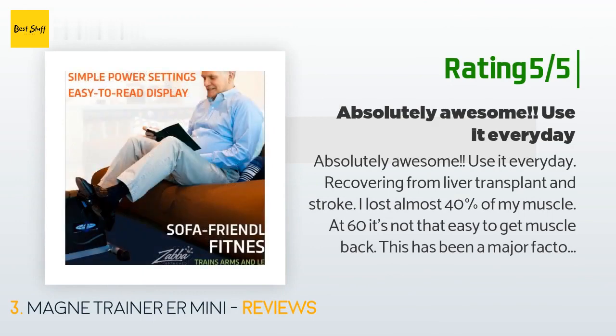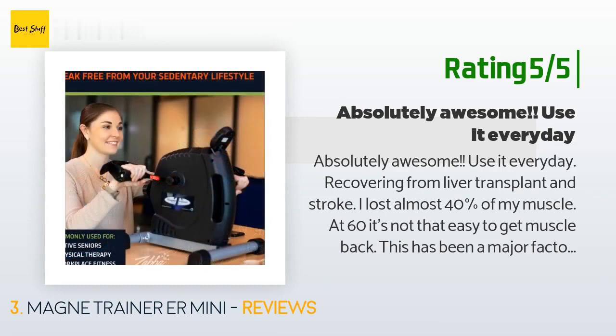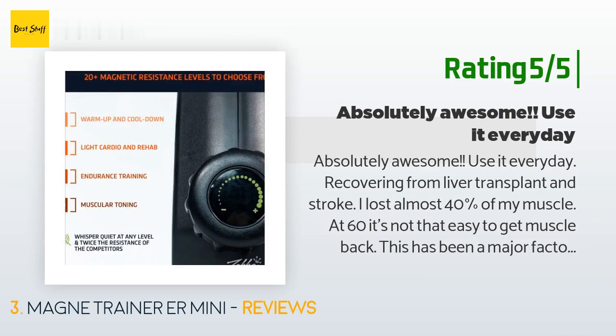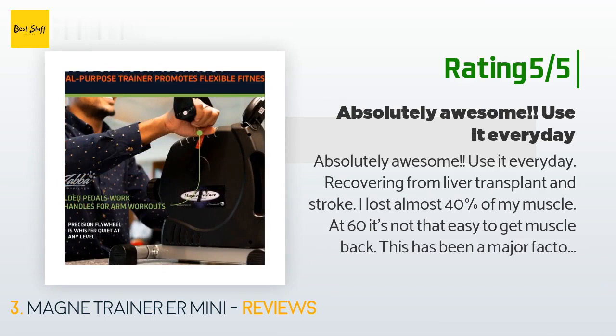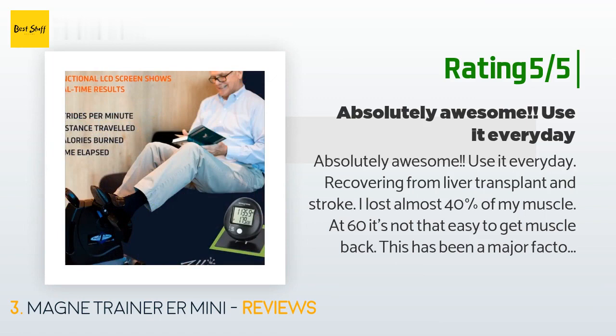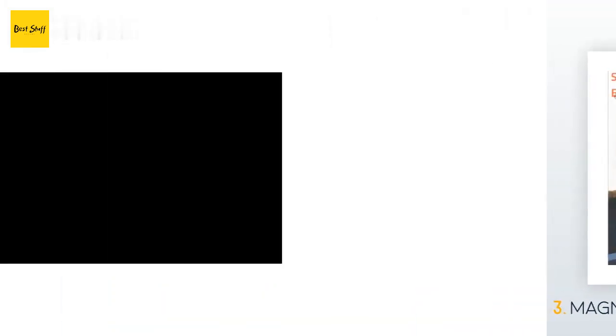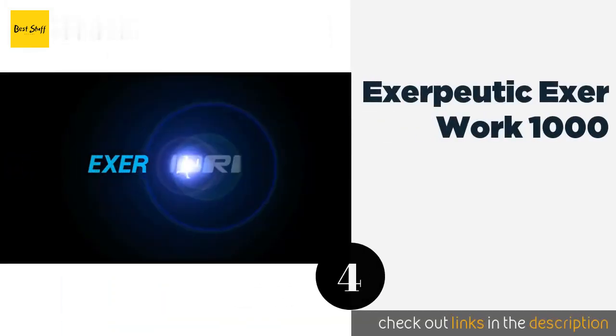Another happy customer said: absolutely awesome — I use it every day. Recovering from a liver transplant and stroke, I lost almost 40% of my muscle, and at 60 it's not that easy to get muscle back. This has been a major factor in my return to a normal life. I actually use it more for upper body. The range of resistance is excellent and the fact that it can be used in either direction is a definite plus. The timer provides all the information you need.